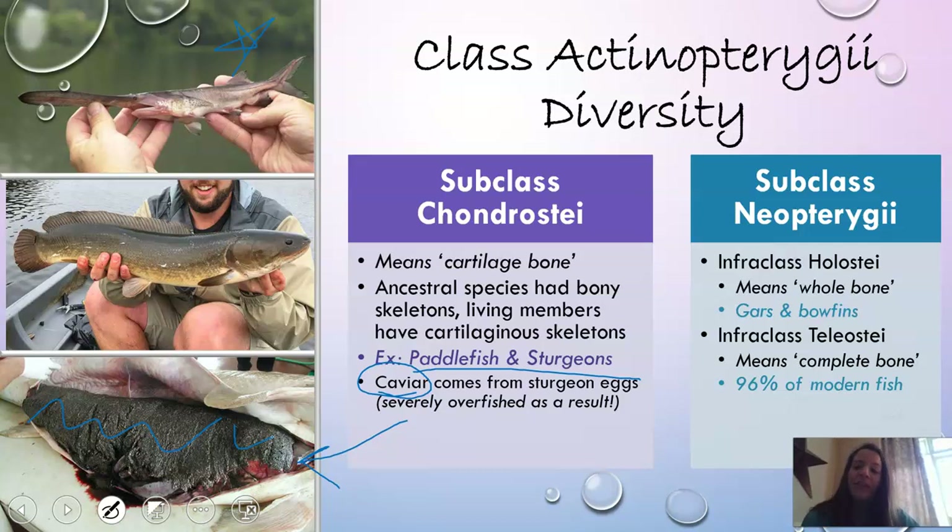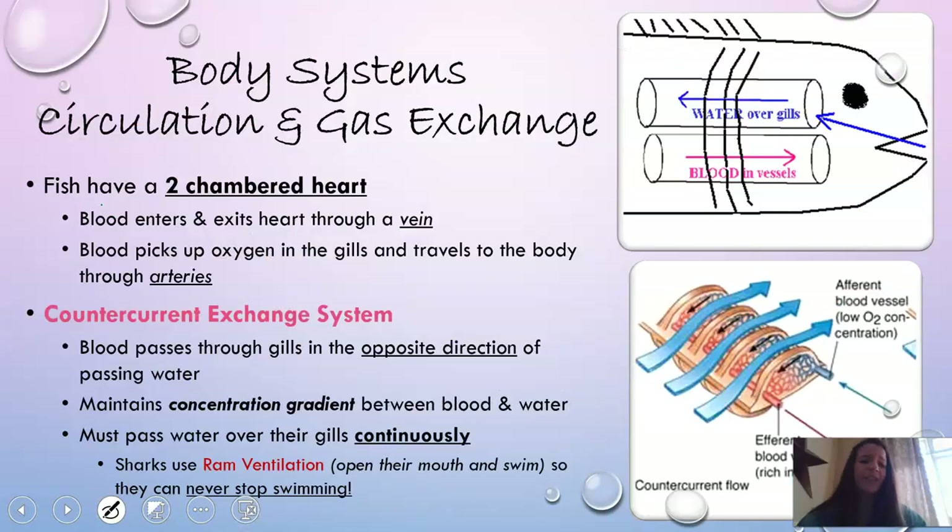The other subclass is Neopterygii, which has infraclass Holostei and infraclass Teleostei. Holostei means 'whole bone' and includes gars and bowfins, characterized by a very long dorsal fin. Infraclass Teleostei means 'complete bone' and represents 96% of modern fish. We've covered the specific minor ones, so now we'll get into the teleosts.